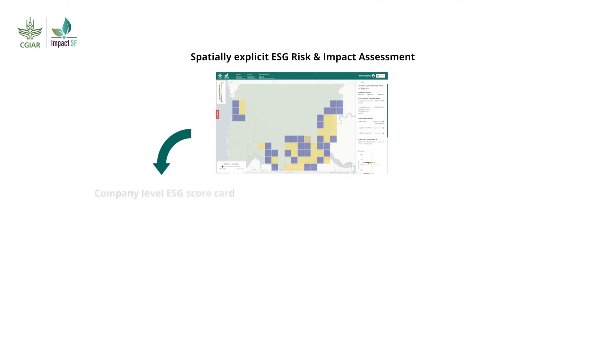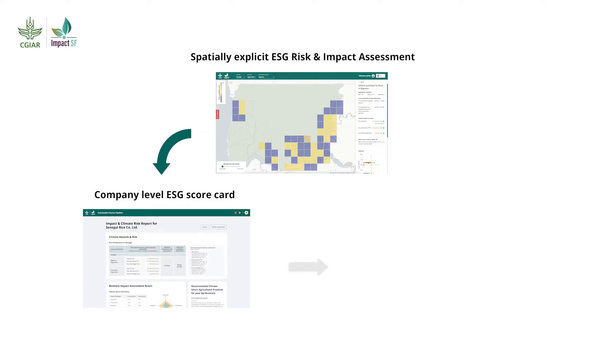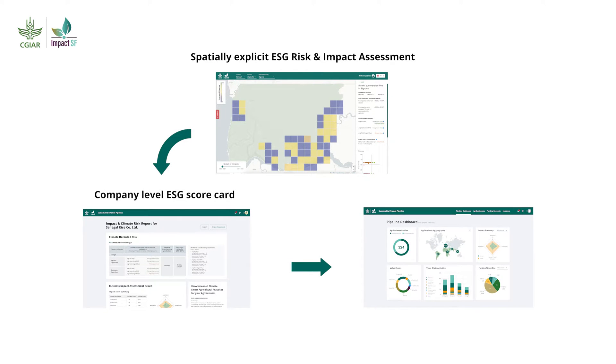Impact SF has developed a unique end-to-end solution to support investors and financial institutions in ESG risk and impact assessment and reporting.